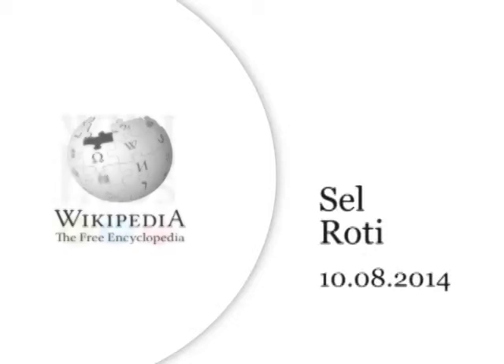Hello, I am Ganesh Paudel. I am going to read an article in English Wikipedia and the article is about sel roti.